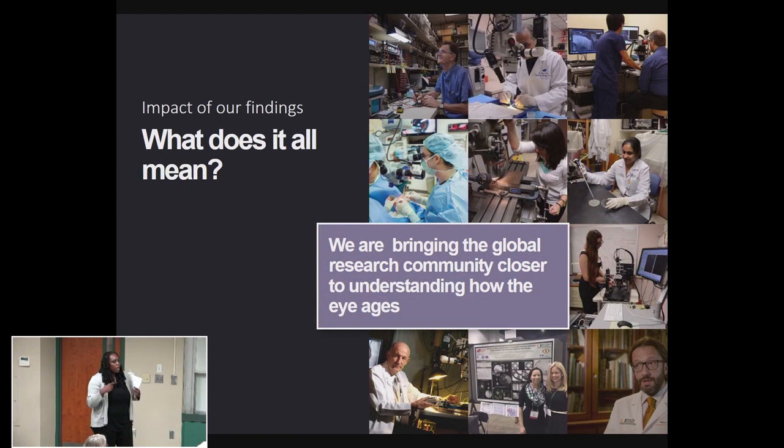Our exciting advancements in research have allowed us to be the first people able to image the lens in action — to catch the lens as it accommodates. And now we can also quantify it. It brings us one step closer to understanding why you're no longer accommodating, and how we can restore accommodation.